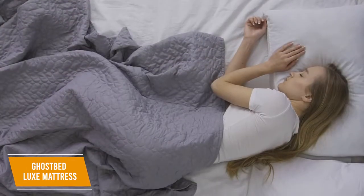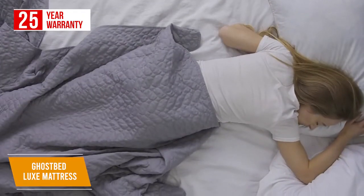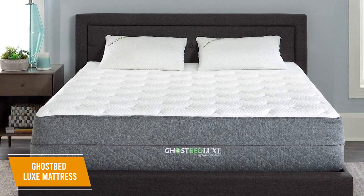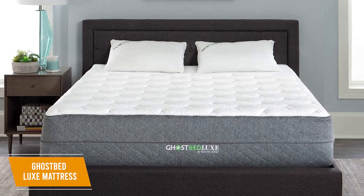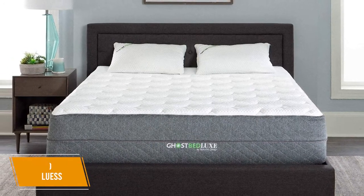Even more, it gives you a generous 25-year warranty to guarantee long-term performance, and it has a solid 101-day sleep trial to ensure you're satisfied with your purchase. The GhostBed Luxe mattress delivers high-end cooling technology to increase your quality of sleep throughout the year. It has several layers of foam designed to maintain an optimal temperature, solid motion transfer for uninterrupted rest, and versatile performance. I would recommend this for anyone who tends to sleep hot.